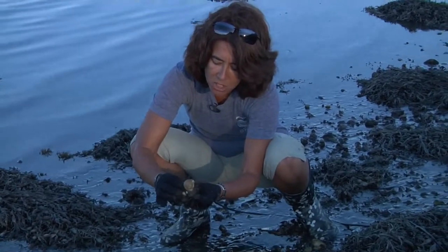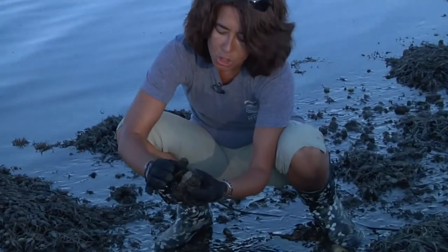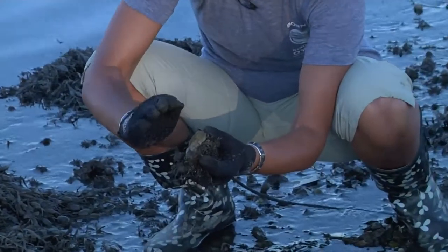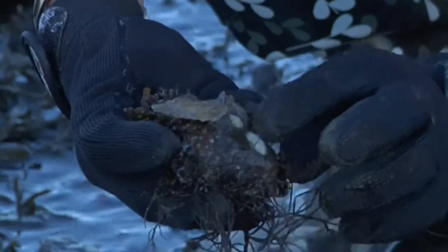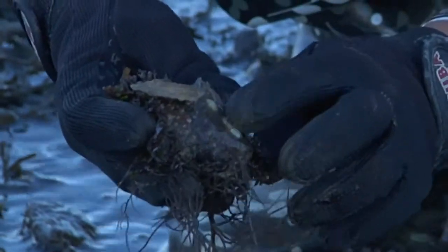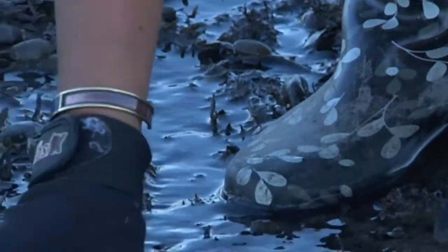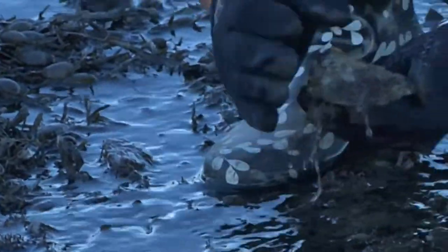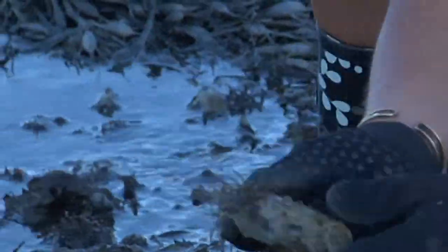Oysters are amazing mollusks, shellfish. They have a beautiful ability to attach themselves like cement glued on a hard substrate. This is a very young European oyster, Ostrea edulis. Don't confuse yourself with the limpets that also attach themselves like this. Here is a beautiful sample of a native oyster, Crassostrea virginica.